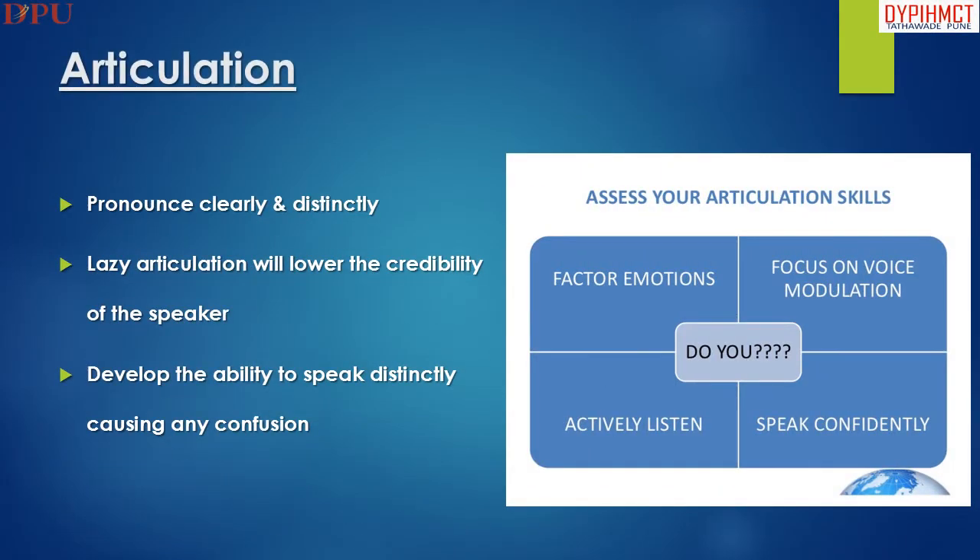Articulation means pronouncing clearly and distinctively. Lazy articulation will lower the credibility of the speaker. Developing the ability to speak distinctly avoids causing any confusion.